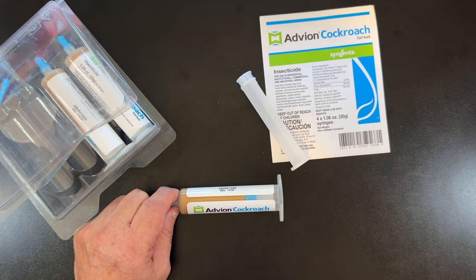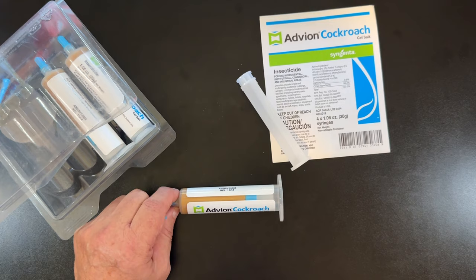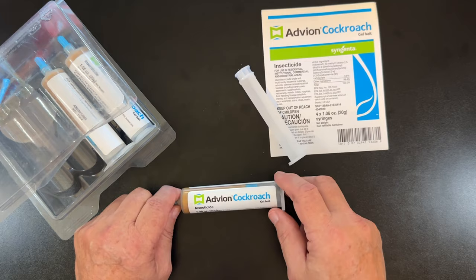People are saying — in some of the comments I read — they got roaches all over the floor, dead roaches all over the floor after using this. So it really, really works.